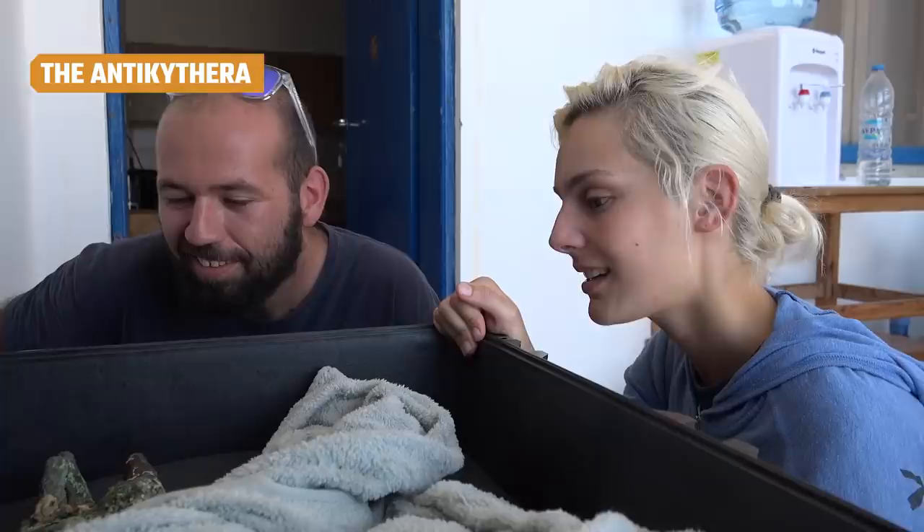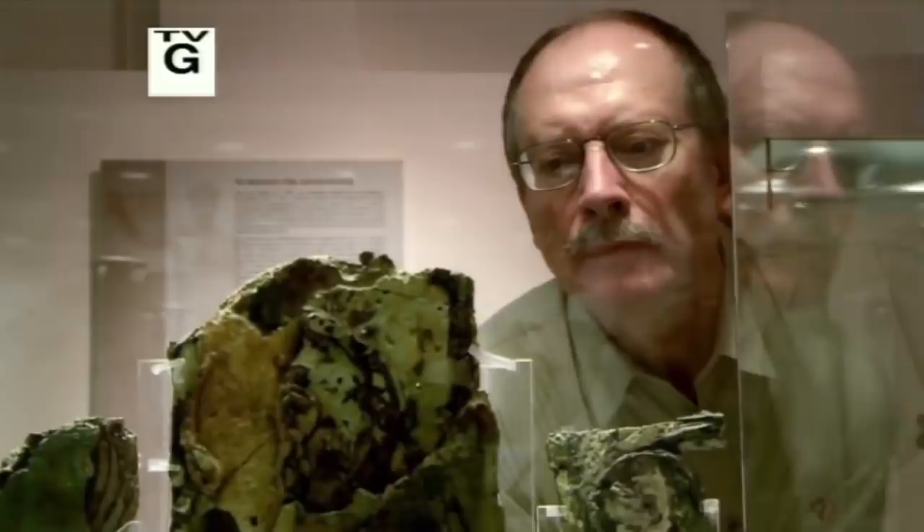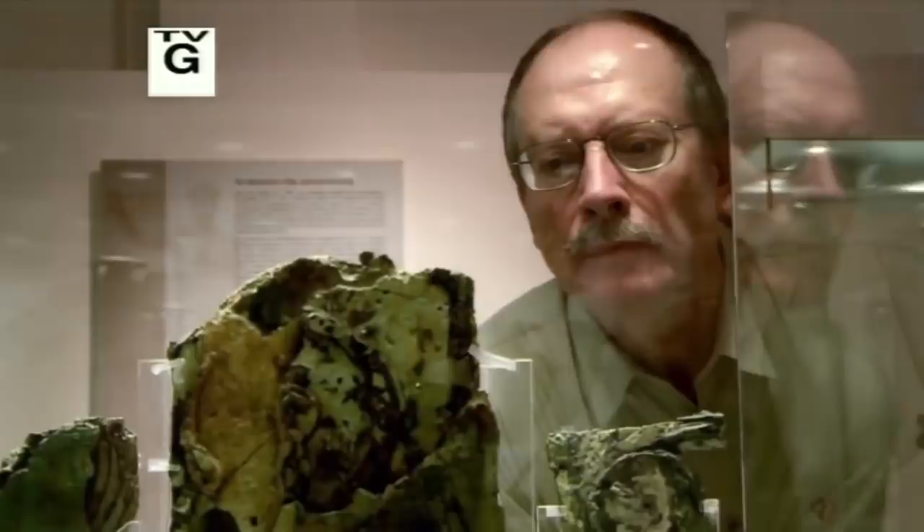In 1901, divers off the coast of the Greek island of Antikythera were exploring a Roman-era shipwreck when they discovered, among other treasures, the remains of a smallish wooden box. Inside that box was a complex array of gears that stumped scholars. In the 1970s and 1990s, advances in X-ray technology allowed researchers to determine that the device was likely designed to replicate the motion of the heavenly bodies — sun, moon, and planets — but beyond this, the secrets of the green-encrusted bronze cogs were too hard to unlock.